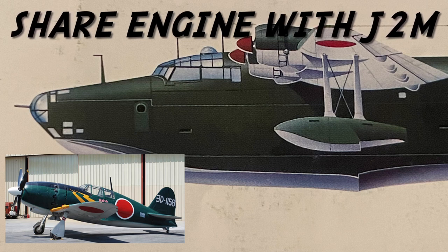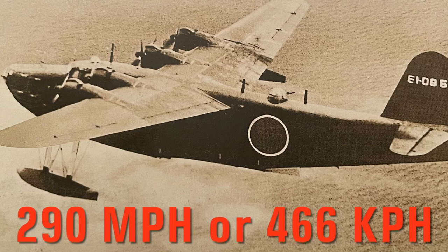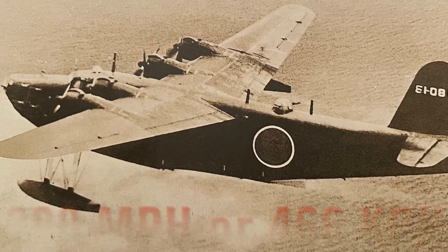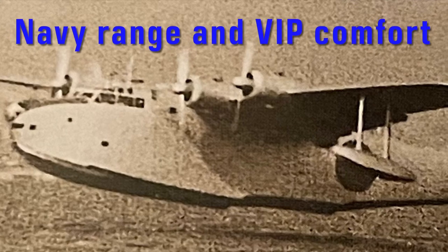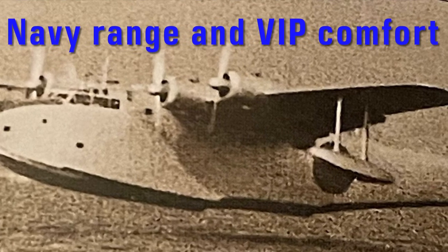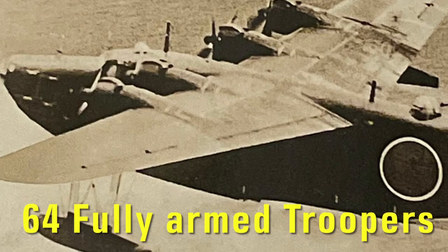The Emily was powered by four twin-row 14-cylinder engines, which pushed the aircraft to a max speed of 290 mph or 466 kmph. She could also fly a range of 4,000 miles or 6,000 km. Her VIP variant carried 29 passengers in wartime luxury, while as a troop carrier the H-8K held up to 64 troopers.